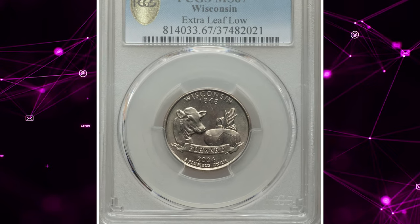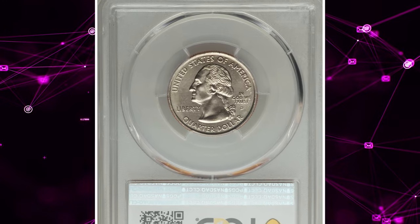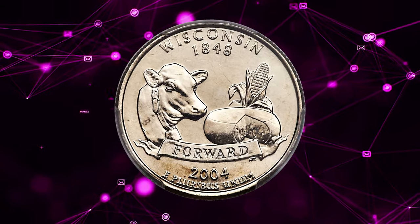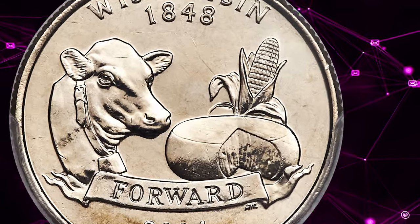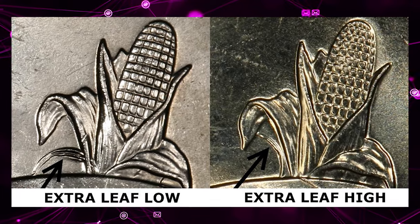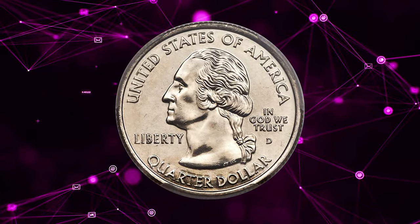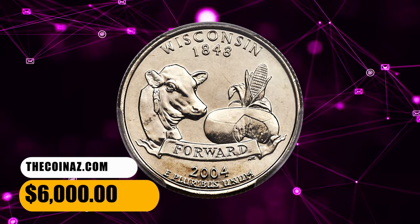Number 3: 2004-D Wisconsin Quarter, graded in Mint State 67 by PCGS — the so-called Extra Leaf Low variant. This popular Cherry Pickers variety features an apparent extra leaf positioned low on the husk of corn. According to Cherry Pickers, the artifact resulted when a tool with a rounded edge was deliberately impressed into the working die; the leaf was not part of the original design. This delightful superb gem is sharply detailed, impeccably preserved, and fully lustrous with outstanding eye appeal. It ended up selling for $6,000.